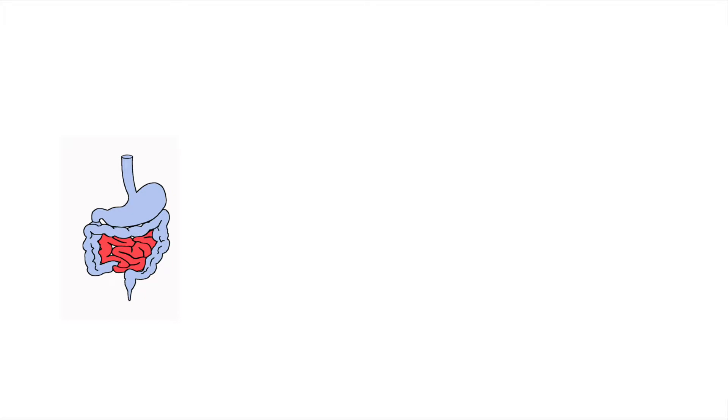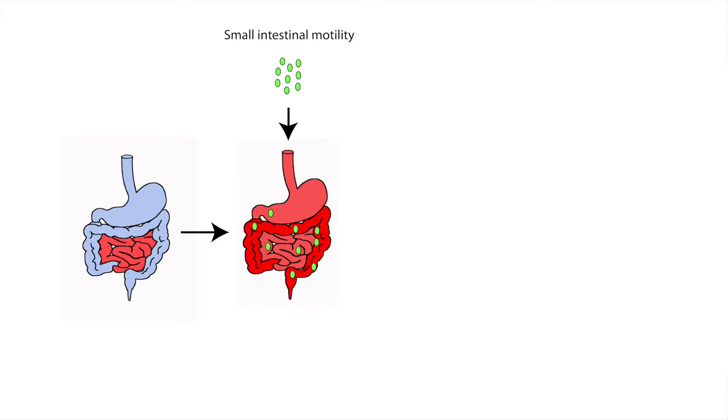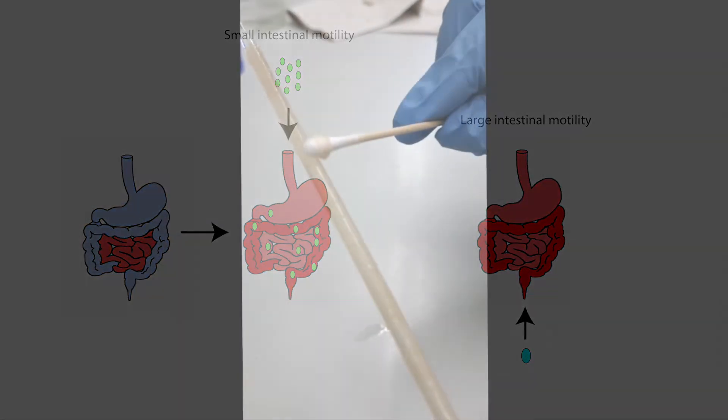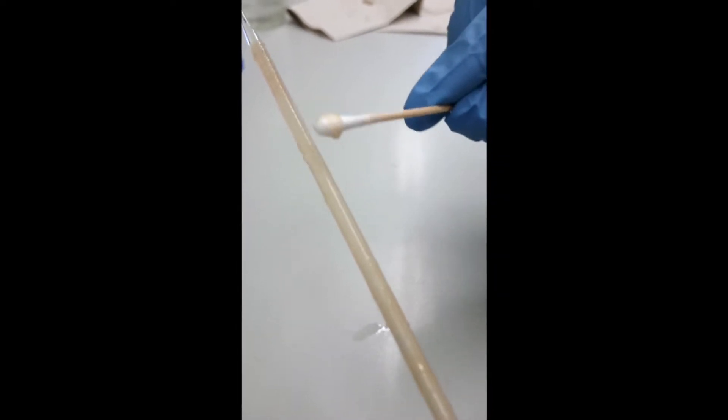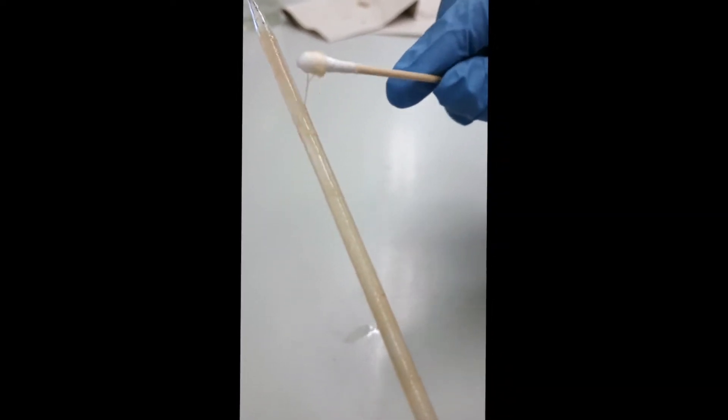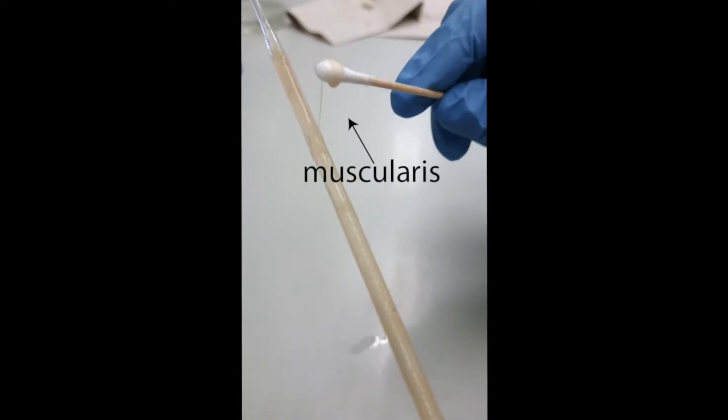Postoperative ileus was induced by manipulating the small intestine. The disease severity was analyzed by the distribution of orally applied FITC-dextran, and also by measuring the excretion time of a retrogradely inserted glass ball. After inducing postoperative ileus, we isolated the intestinal muscularis and quantified dendritic cells by flow cytometry.